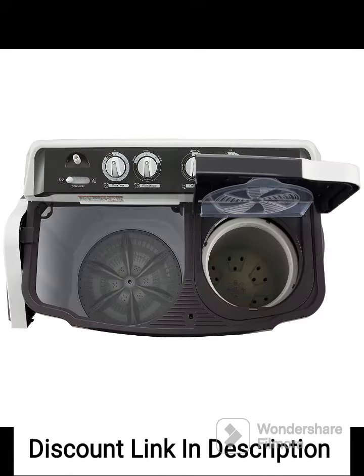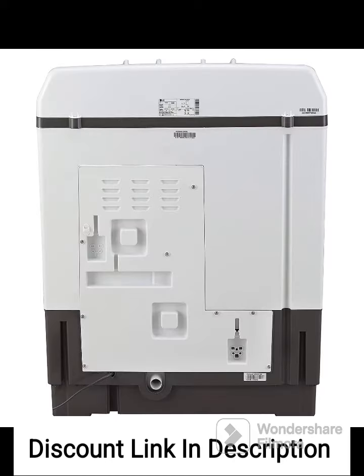The wind jet dry feature is a unique technology offered by LG. It helps to remove excess moisture from your clothes after the wash cycle, reducing drying time and ensuring your laundry dries faster. This can be particularly useful during monsoons or in humid climates.